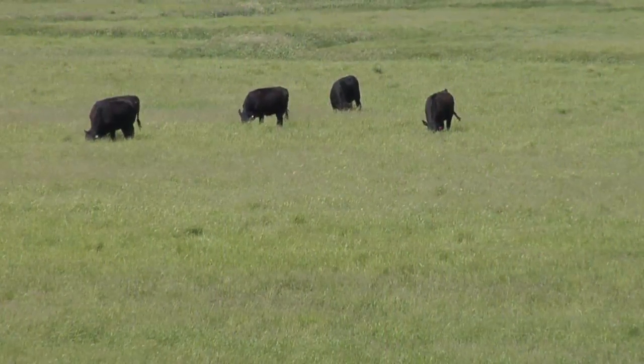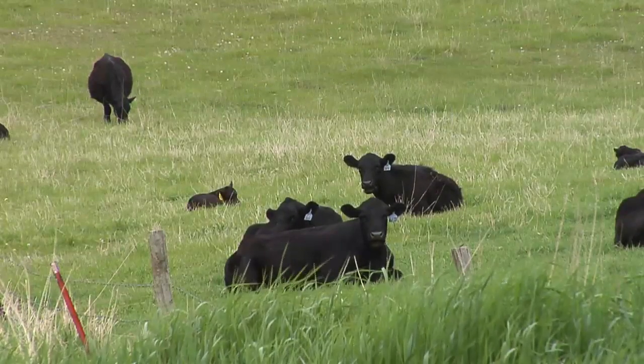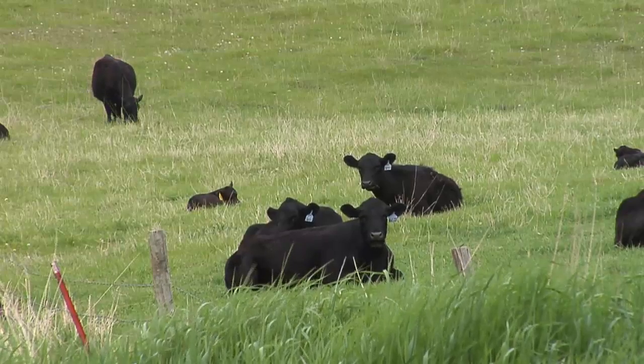Compare that to letting the cattle go all over the pasture whenever they want, and ranchers have found rotational grazing to offer a more efficient use of the pasture and better rates of gain in their cattle.